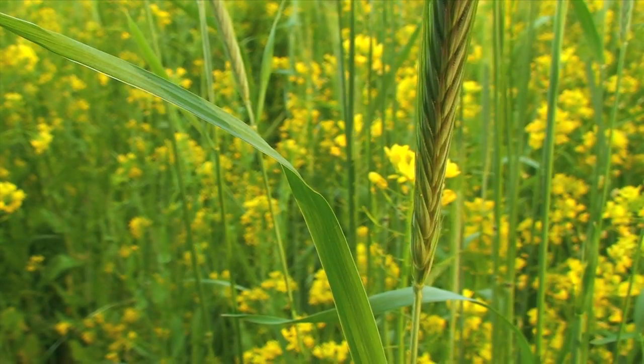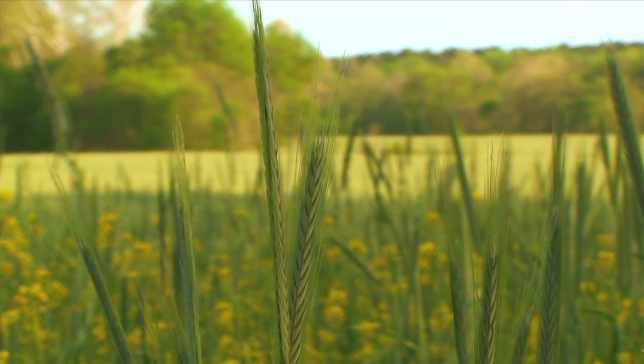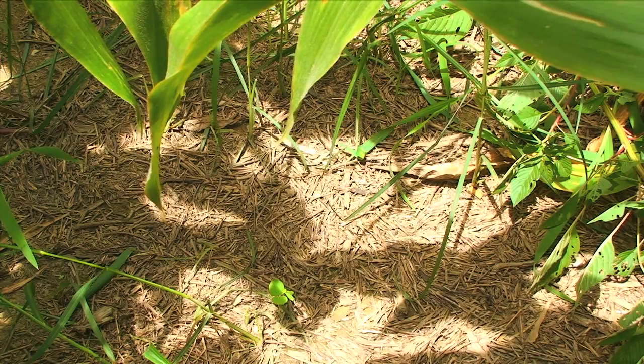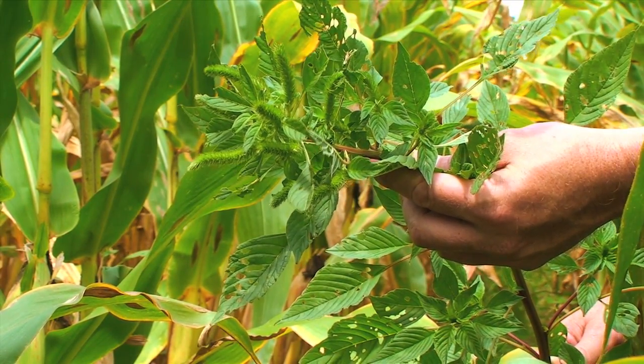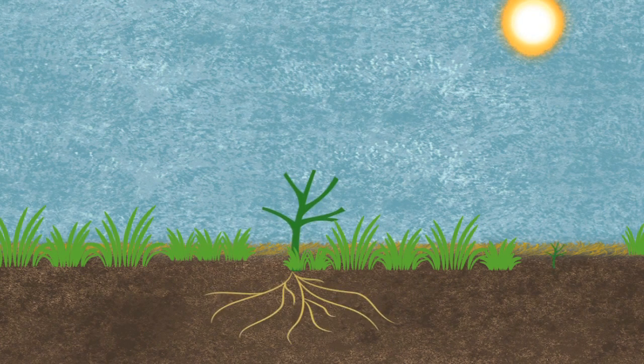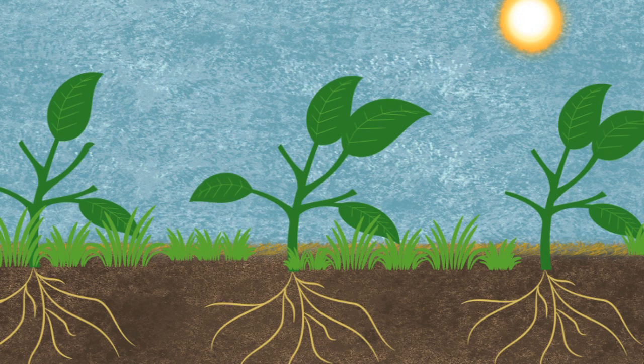A dense stand of winter rye or other cover crop can suppress weeds by keeping them in the dark, unable to get the sunlight they need to grow. Some cover crops even produce natural chemicals that can further suppress the growth of weeds.